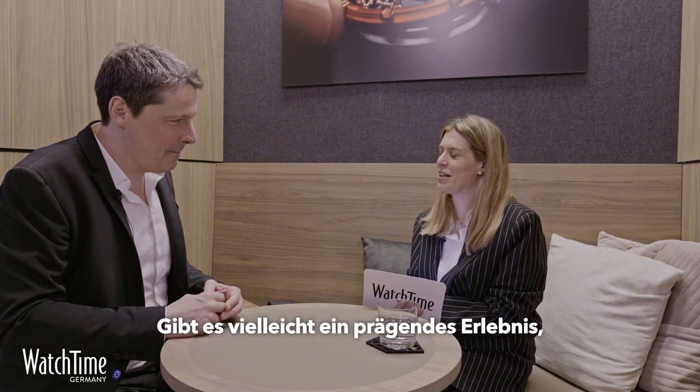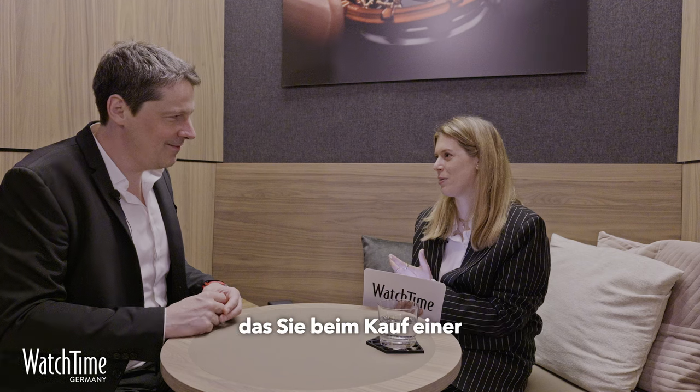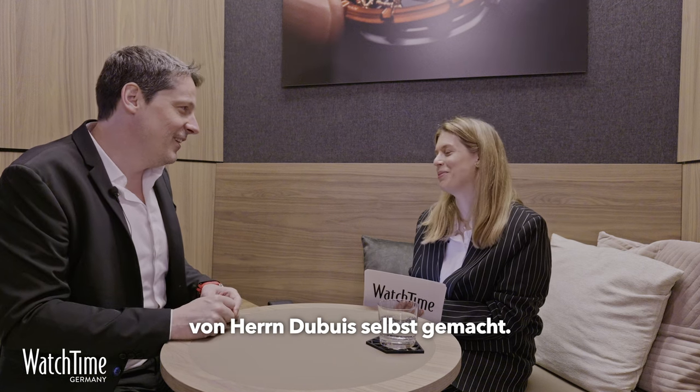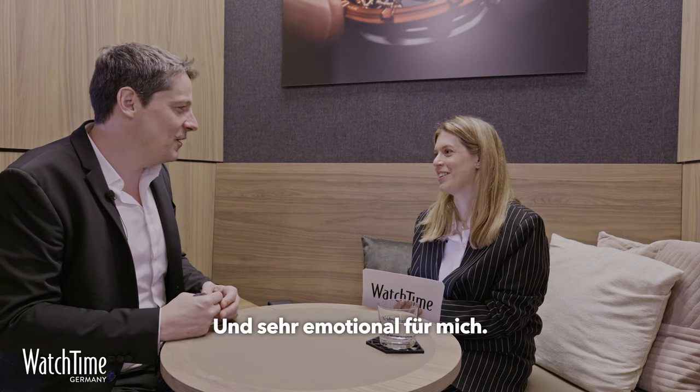Is there a memorable experience you have with buying or having a watch? My most memorable experience is with Roger Dubuis. After 10 years with the company, you receive a watch — and this watch was made by Mr. Dubuis himself. It was really a gift for me, and it's very emotional.